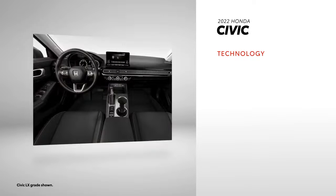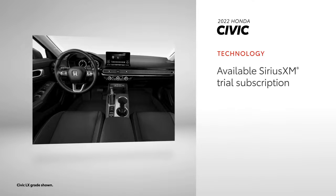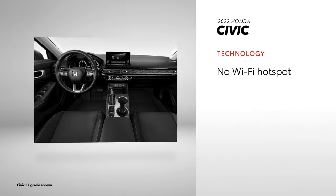Inside Civic, there's a similar emphasis on technology, with a driver interface screen as large as 10.2 inches, and a touchscreen audio system providing standard compatibility for Apple CarPlay and Android Auto. While not standard on all grades, a SiriusXM 3-month trial subscription is available, but there is no Amazon Alexa compatibility offered. A 12-speaker Bose audio system is available, as is HondaLink service, but it does not include Wi-Fi hotspot functionality.